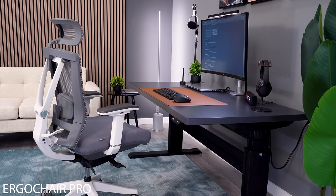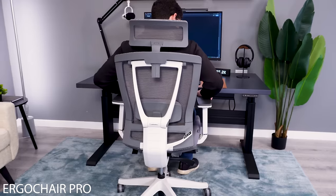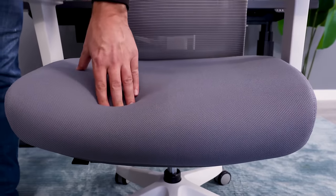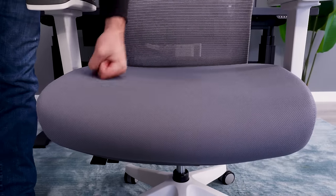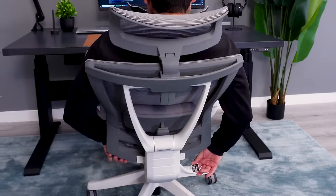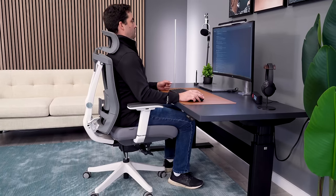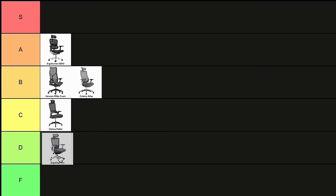The Ergo Chair Pro is the first chair on this list that I wouldn't recommend for anyone. I feel myself bottom out in the back of the seat pad almost immediately, and that's not even the worst problem. My back sinks through the backrest mesh so I can feel the hard frame. This is one of the most overrated chairs on the market. The Ergo Chair lands in as D-tier.